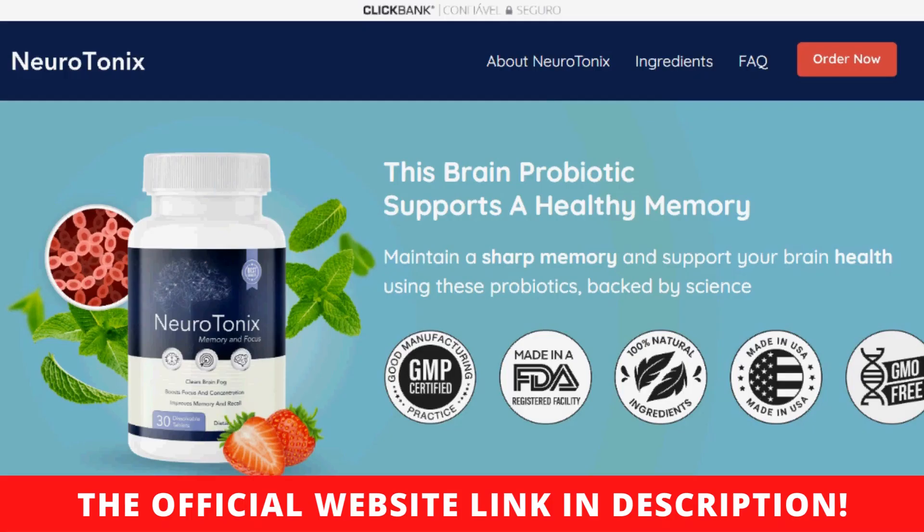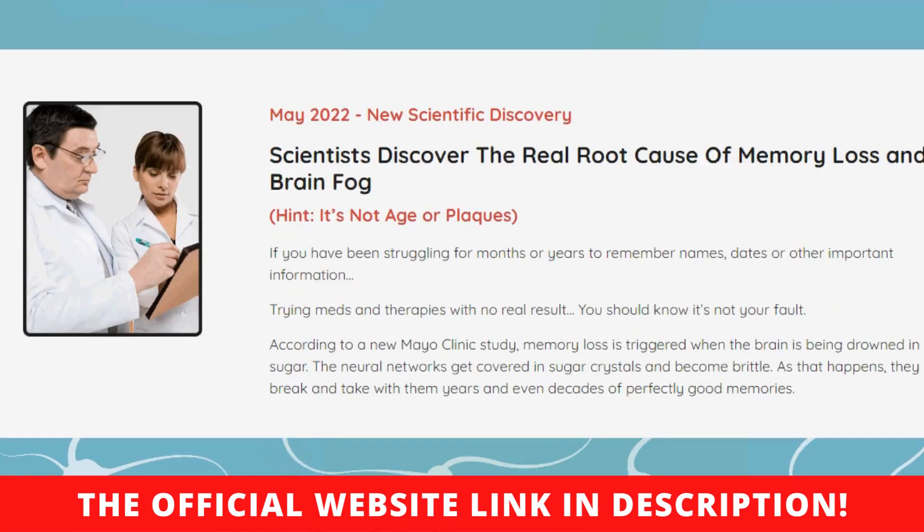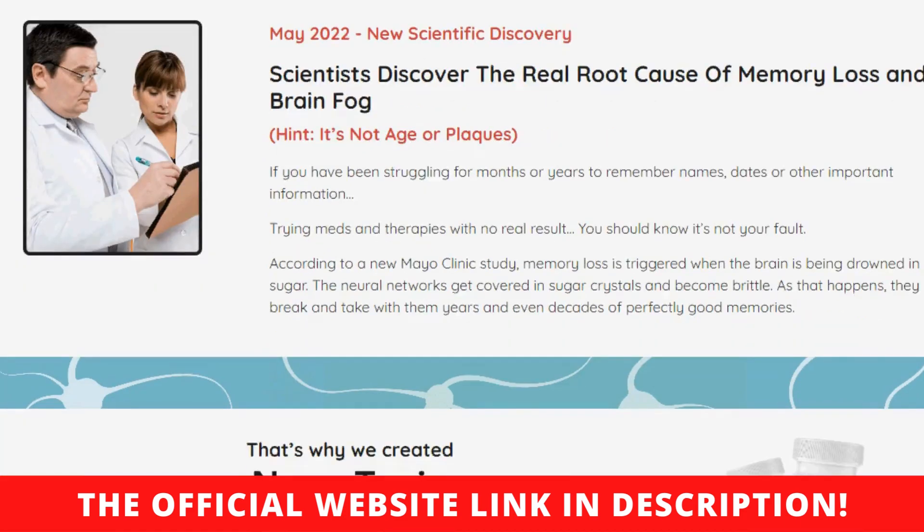Is this a one-off purchase? Yes, your order is a one-off purchase with no hidden auto-ship clauses or charges. The price you see on the checkout page is the only price you will have to pay.